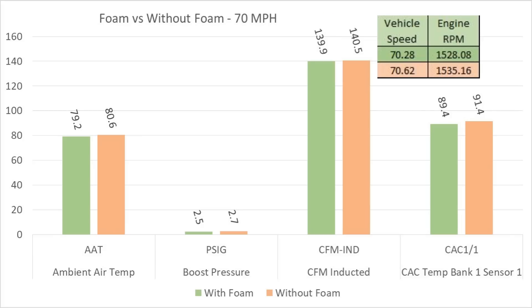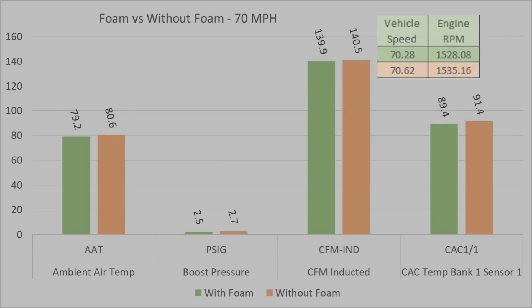Looking at the differential between the ambient air temperature going into the intake and the air coming out of the intercooler, we've got about a 10-degree increase in air temperature on both runs. It's a little bit warmer on the run without the foam, but we're also boosting a little more. Basically no change.